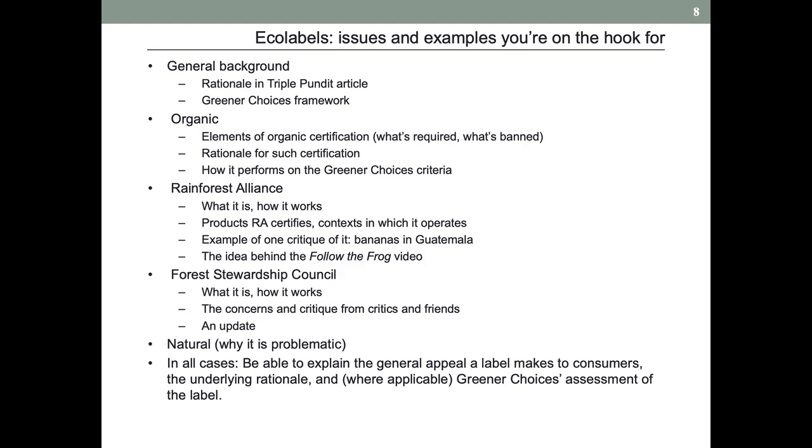Ecolabels — issues and examples you're on the hook for. You see all of this in the materials on Canvas. We have some general background. The Triple Pundit article nicely sums it up, and the Greener Choices Framework starts to give us a way to assess things. Organic, Rainforest Alliance, and Forest Stewardship Council are the ones we'll look at that have some credibility, but also here and there maybe some issues. And then 'Natural' — we'll want to talk about why it is so problematic and why it is ubiquitous, because its ubiquity is part of what makes it problematic. I really hope you'll be able to explain the general appeal that a label makes to consumers, the underlying rationale for it, and where applicable, Greener Choices' assessment of how well it does.